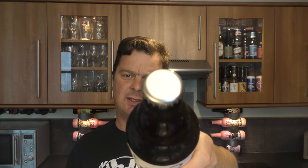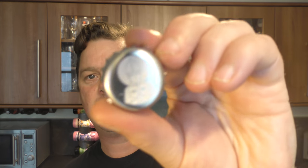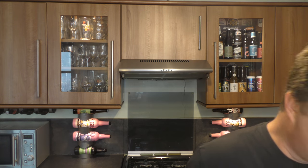The bottle cap has got a bit of paper over the cap. Let's get this beer out into a glass and see what we get.